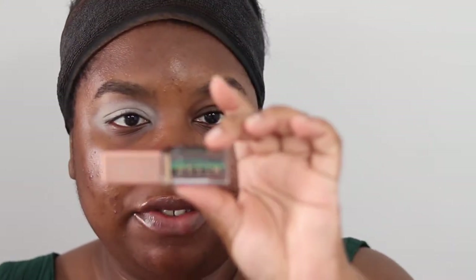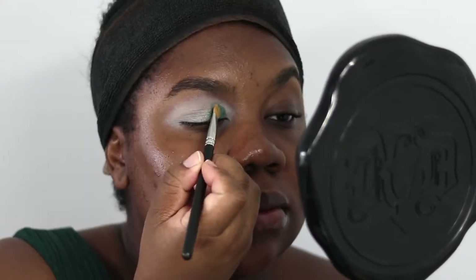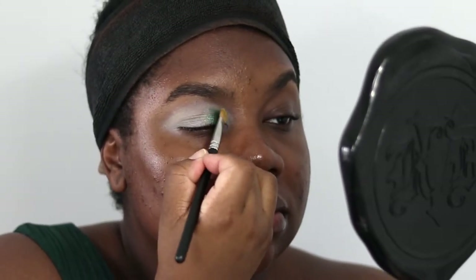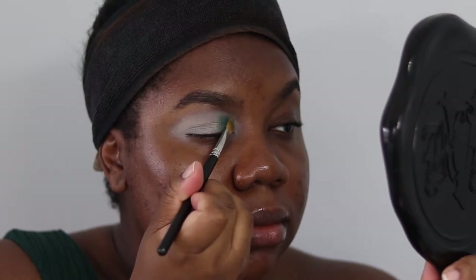I've got the Stila Vivid Shimmer and Glow in Vivid Jade — it's a nice green liquid eyeshadow, shimmery not glittery. I'm taking some on the wand, using my MAC 242 brush — any flat shader brush will do. I'm placing it on the inner third and outer third of the eye, patting in short strokes. When I look up, I want to go a bit further up than the actual crease because I have hooded eyes, going over the previous application to build intensity.